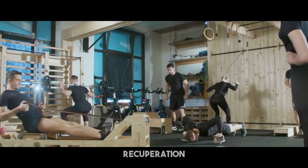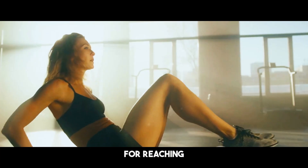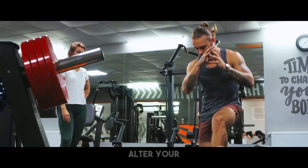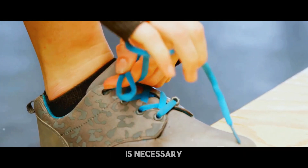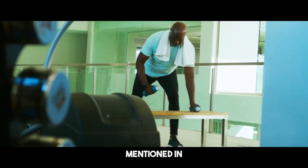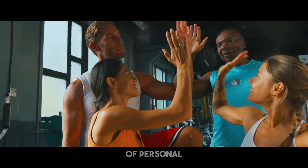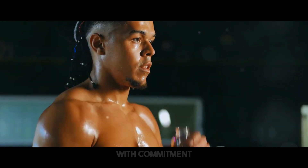Losing fat without losing muscle needs a complex strategy that includes efficient exercise, good diet, and enough recuperation. Circuit training, with its blend of high-intensity intervals and resistance workouts, is an excellent way to reach this aim. By following the training schedule, stressing perfect technique, fueling your body with nutritional meals, and allowing for enough recuperation, you may alter your physique and enhance your overall health and well-being. Remember that consistency is crucial, patience is necessary, and fitness is not a destination but a constant path of personal growth.